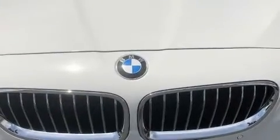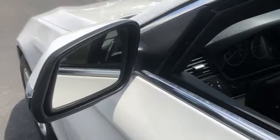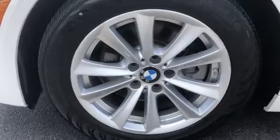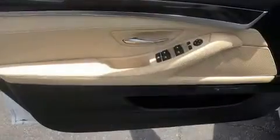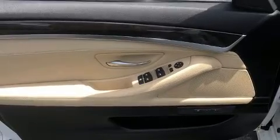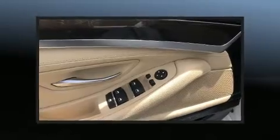BMW infused the interior with top-shelf amenities such as power trunk closing assist, one-touch window functionality, heated seats, fully automatic headlights, heated door mirrors, rain-sensing wipers, and seat memory.